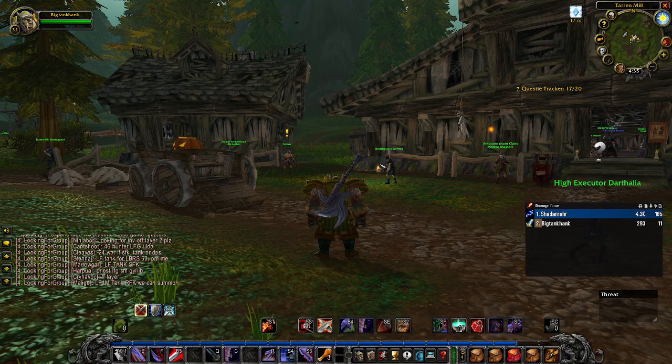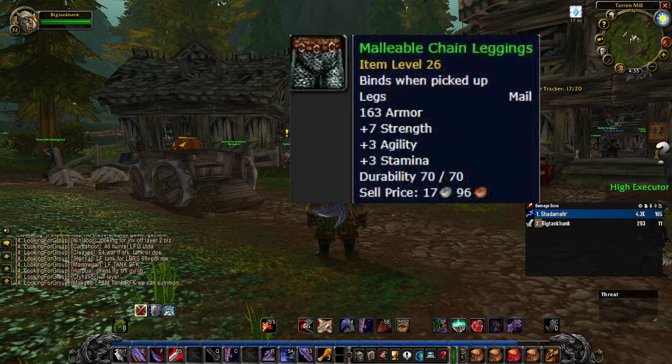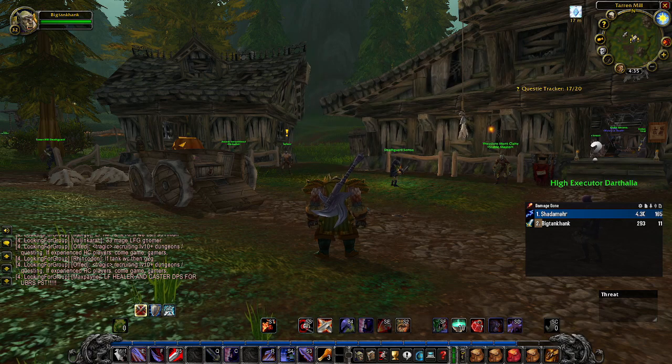Now it's only fair that I mention some Alliance items. My first go-to is the Malleable Chain Leggings from the Apprentice's Duties quest in Menethil Harbor. All you have to do is get six croc skins and you get these bad boys — seven strength, three agi, three stam — for a bare minimal amount of work.